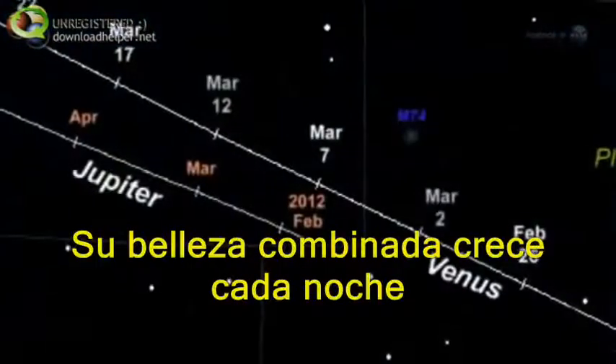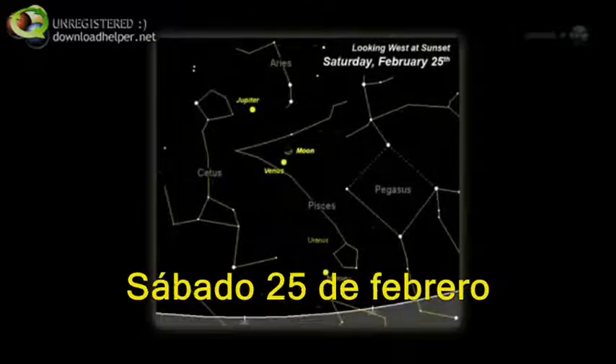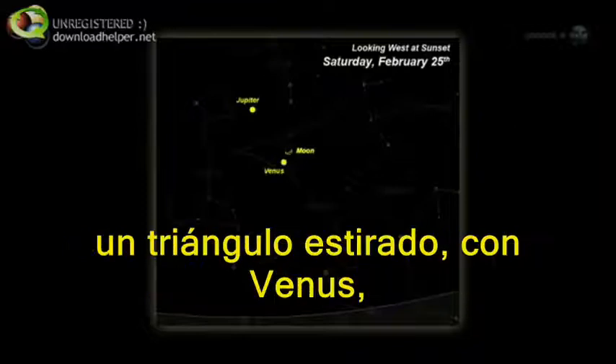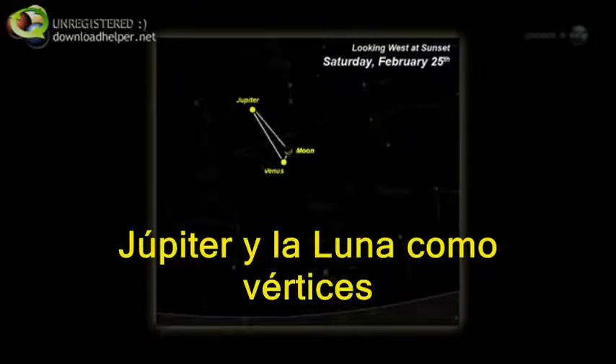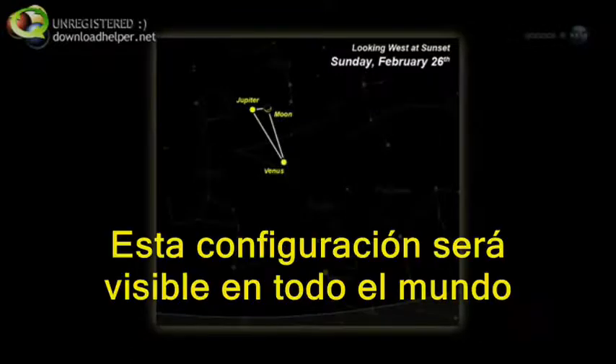Their combined beauty grows each night as the distance between them shrinks. A special night to look is Saturday, February 25th, when the crescent moon moves in to form a slender heavenly triangle, with Venus, Jupiter, and the moon as vertices. One night later, on Sunday February 26th, it happens again. This arrangement will be visible all around the world, from city and countryside alike.